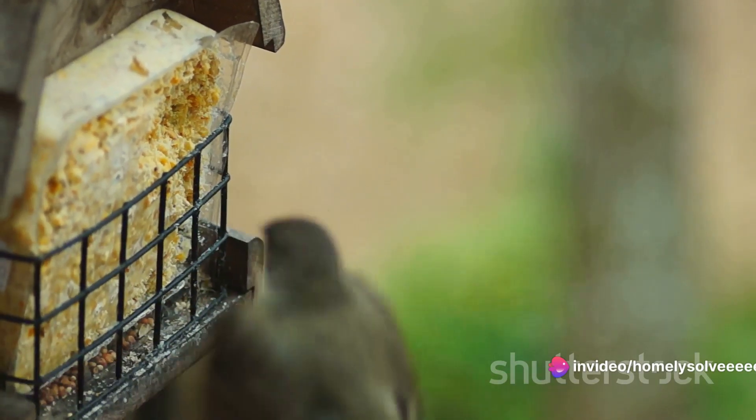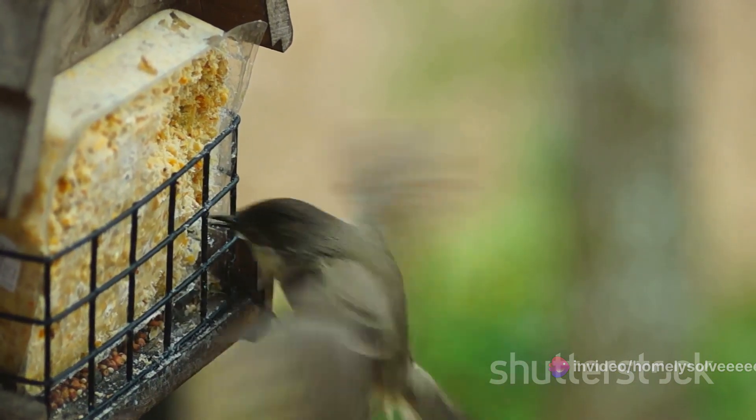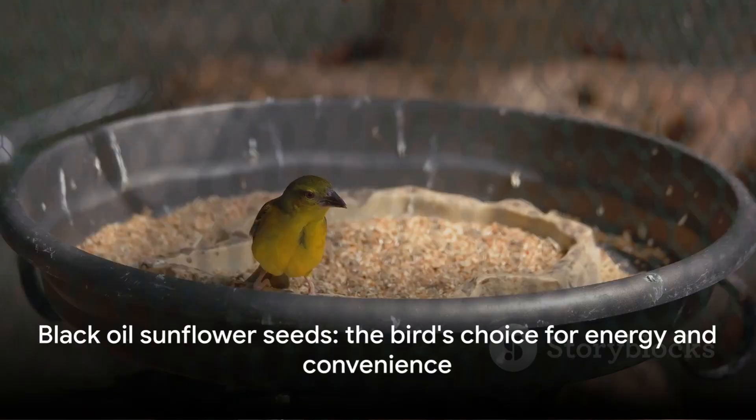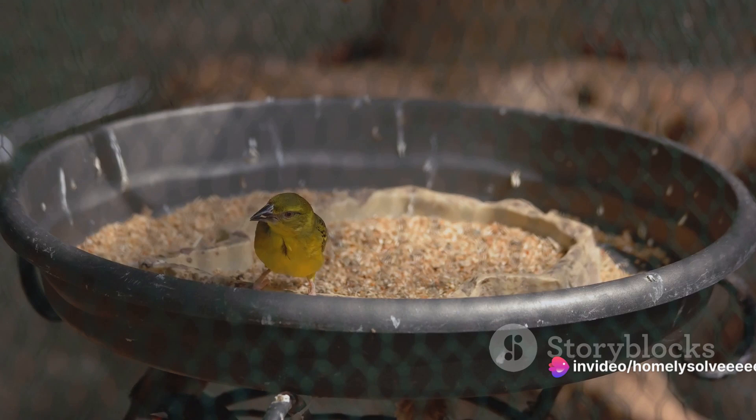So there you have it: high energy content, easy to crack open, and just the right size. These are the reasons why birds go crazy for black oil sunflower seeds. Next time you head out to fill your bird feeder, remember — black oil sunflower seeds are the bird's choice.